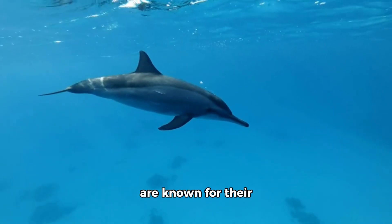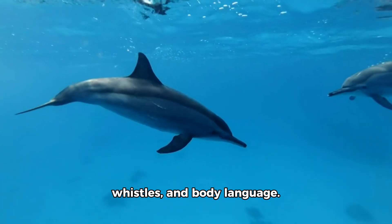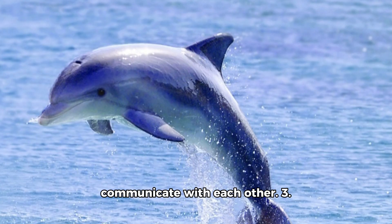Communication: Dolphins are known for their vocalizations, which include clicks, whistles, and body language. They use these sounds for echolocation and to communicate with each other.